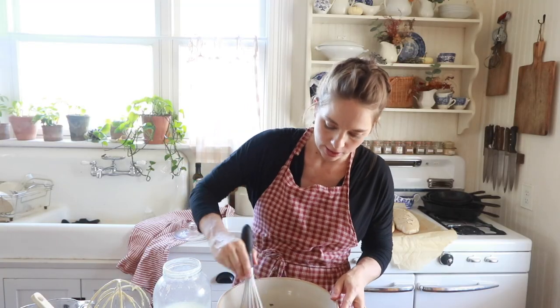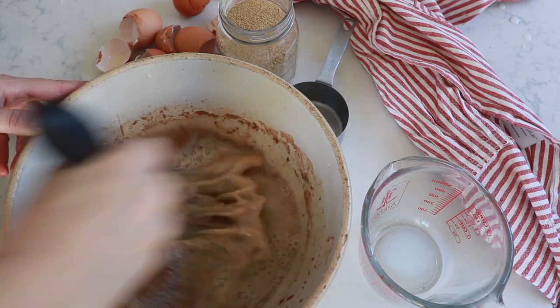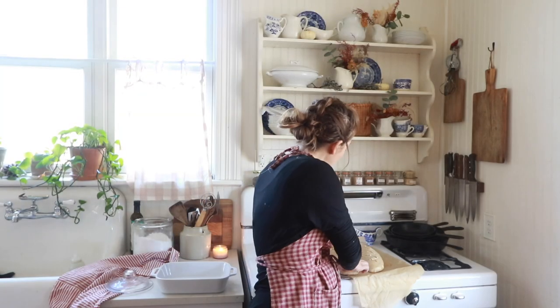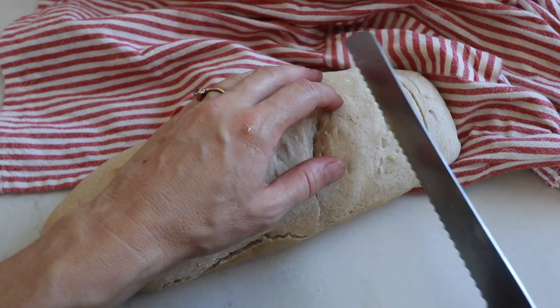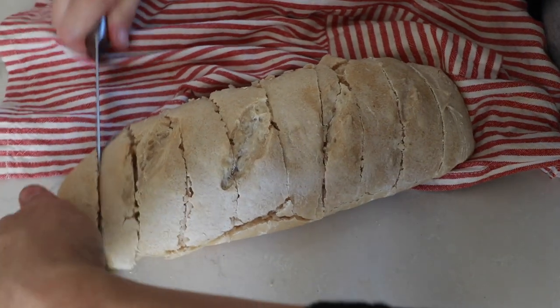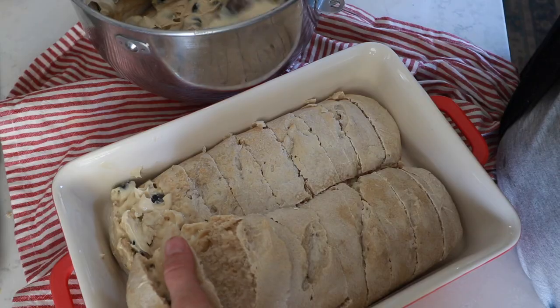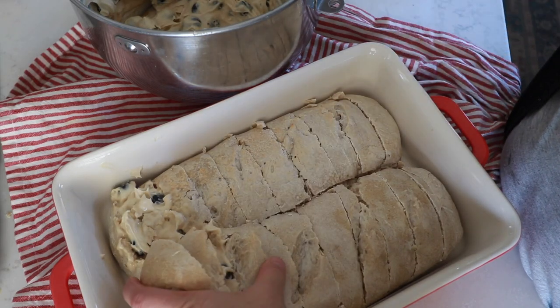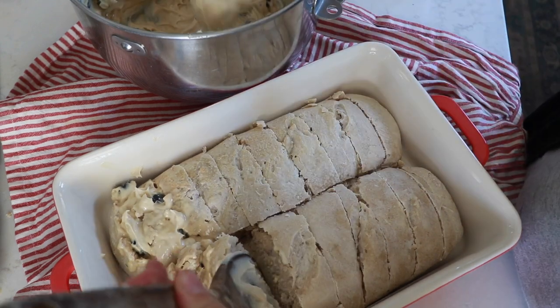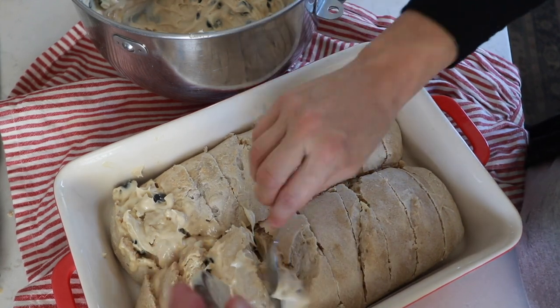I'm just going to give this all a whisk. Next, I'm going to stuff this French toast, which is the fun part. I'm going to start by taking my bread — it's still really hot — and slicing it in 1-inch slices, being careful not to cut all the way through. Then I'm just going to take my cream cheese mixture and put it in between each slice. This can get a little bit messy, but remember it does not have to be perfect to taste delicious. The easiest way is to hold each piece back with a spatula and use a small spoon to get in between.